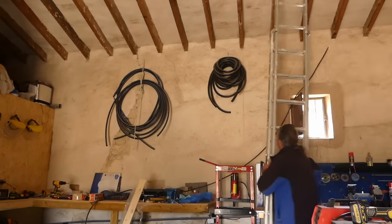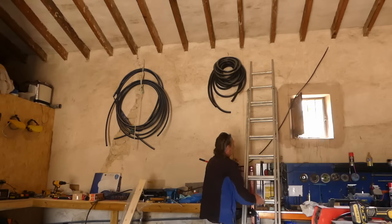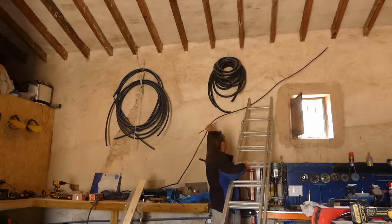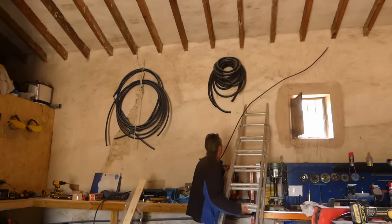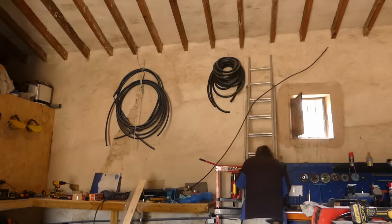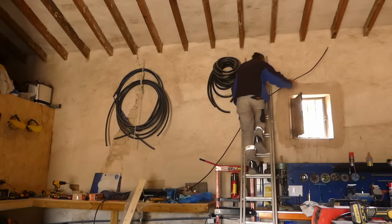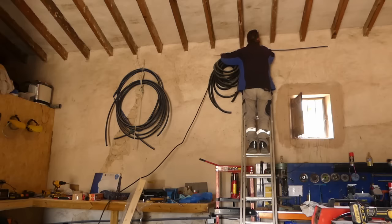I've got a piece of timber up here I can clip it to as well. After an epic struggle it's in — just hanging down there waiting to be wired up to the new inverter, which is actually one of the old inverters we had from our former incarnation of our solar system. I've put a bit of squirty foam in the hole as well to keep the critters out. There we go, that will do for now.